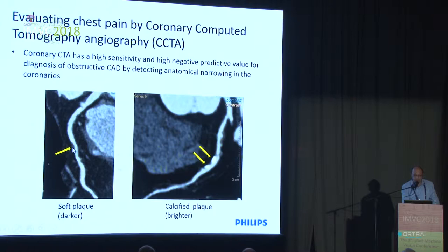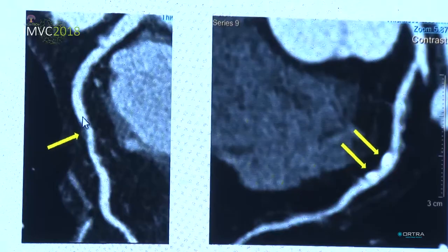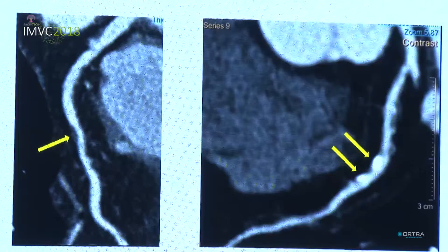Here is a nice example of a soft plaque, which is basically a fatty plaque that has not yet developed into a calcified plaque. Both cause narrowing of the coronary diameter and essentially limit the blood supply to the cardiac muscle.